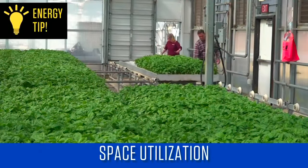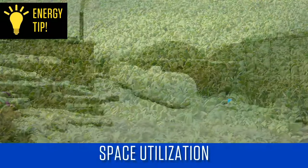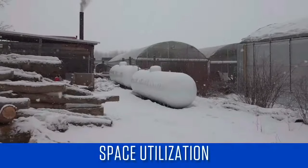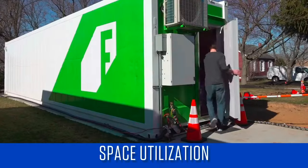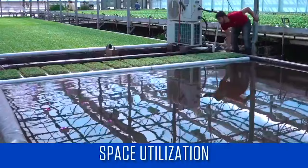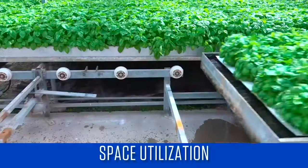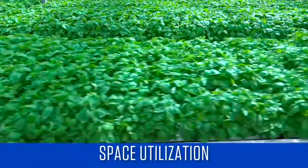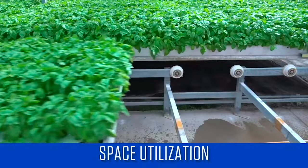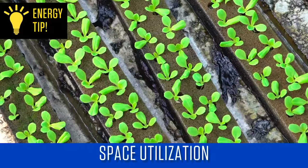Maximizing the use of available growing space conserves energy because the yields are higher per square foot without increasing the energy input. This is especially important for locations where heating and cooling requirements are high. Ebb and flow benches and raft systems can occupy over 95% of the floor space because the crop can easily be moved out of a production row and into a section of the greenhouse for planting and harvesting. Spacing the crop out as it grows can also maximize space utilization.